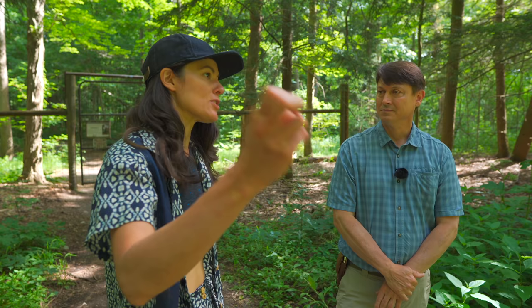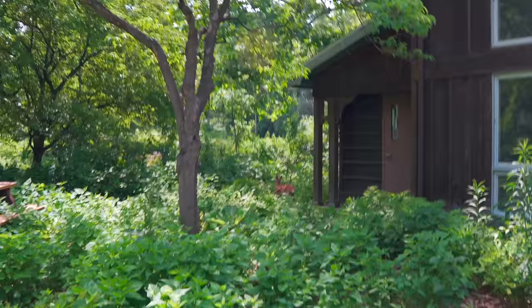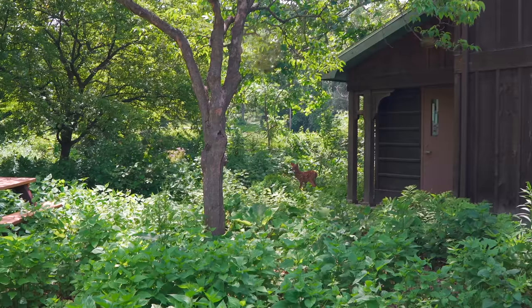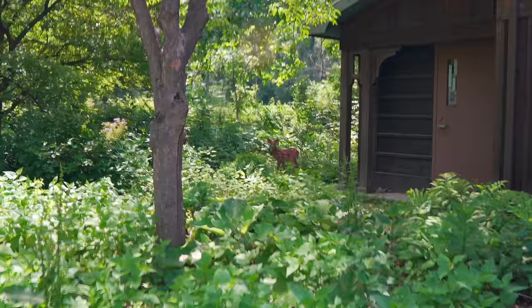Why have deer populations exploded? It's something we've done — we've made the perfect deer habitat. They love fragmentation, edges, and different habitats. The agricultural landscape is ideal for them. They love areas without predators, and we've removed predators from the system. Other than hunters or cars — which sadly are also a population control — those are the things regulating their population, so deer can essentially grow unchecked.